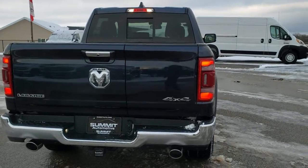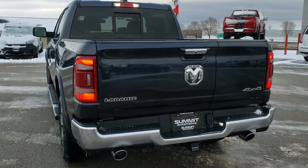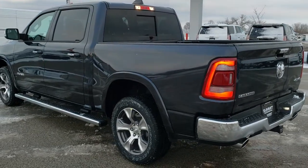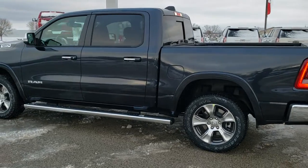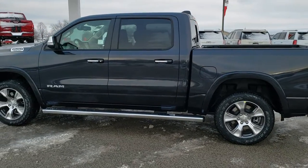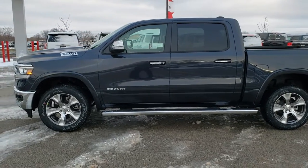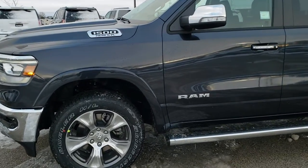You will notice it does have the multi-function tailgate, which is one of the main options on this particular truck. It is a pretty cool tailgate — we will get to that in just a little bit. If you wanted to see more pictures of this truck, in the upper right-hand part of your screen is a link right to this vehicle on our website. Click that to check out the original window sticker and all the photos.